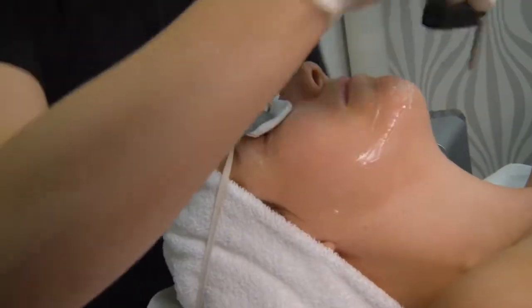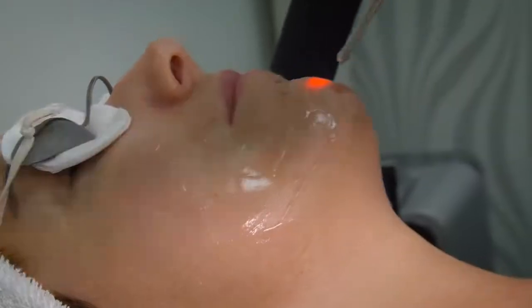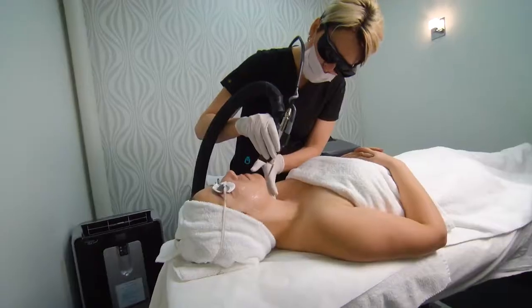A photo facial starts with properly cleansing the skin. Then the wand is applied onto the skin and the intense pulse light really pulses on the skin as it moves along. Every area of the surface eventually becomes treated.